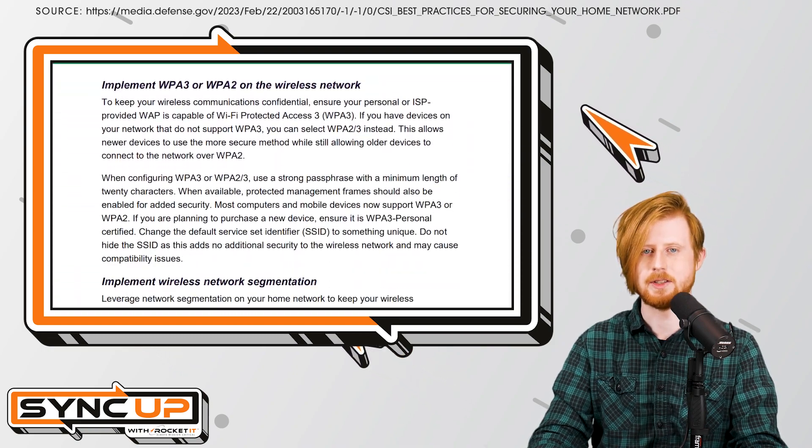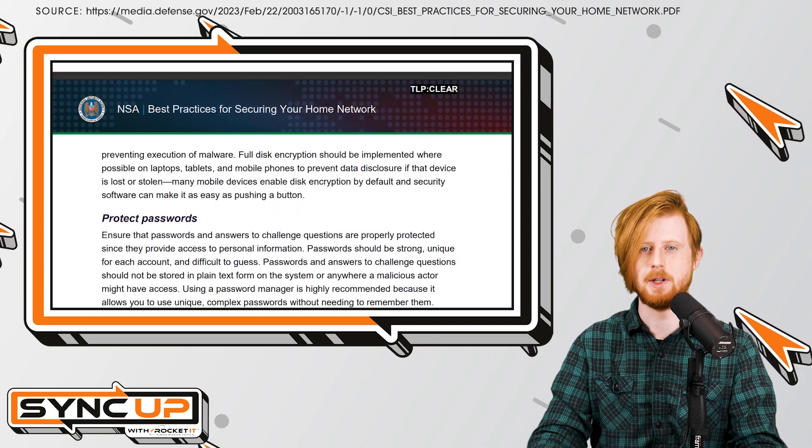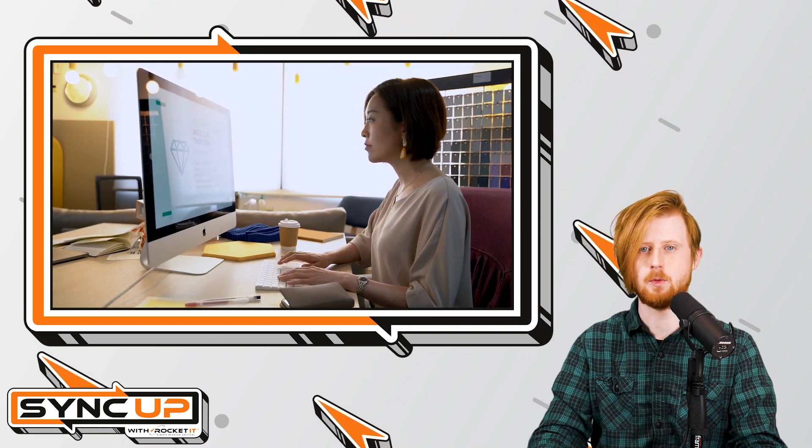Now, while the NSA's list of security recommendations is rather exhaustive, key points can be grouped into three categories: software, hardware, and account security. With that said, let's begin with software security.